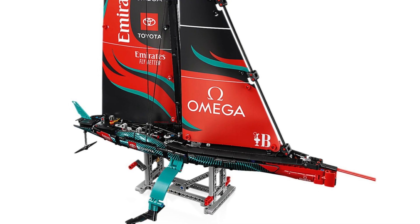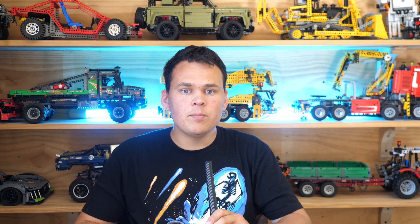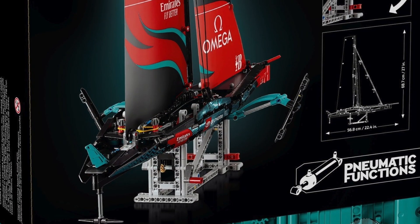At first glance, it does not look exciting at all — it looks like just another racing yacht or catamaran. That is simply not true, because the brand new LEGO Technic 42174 has pneumatic functions.